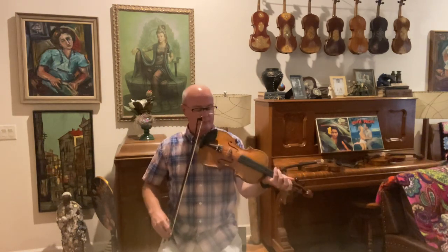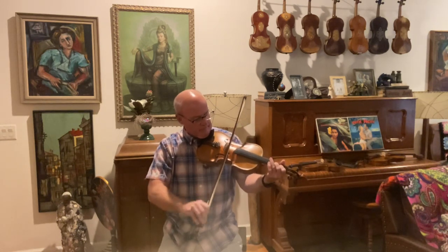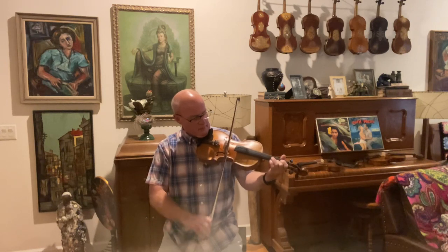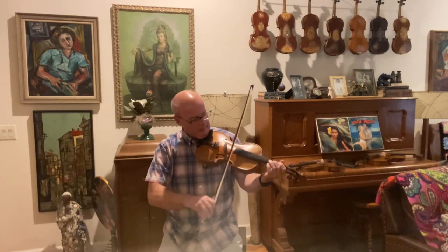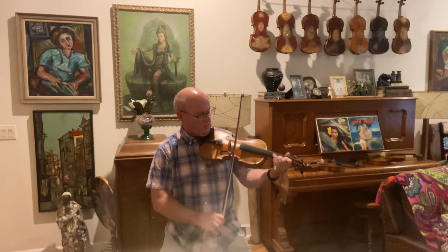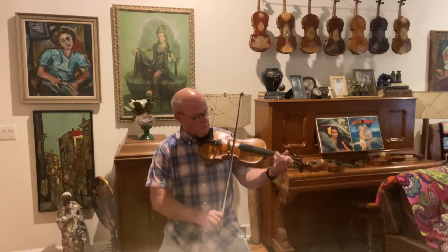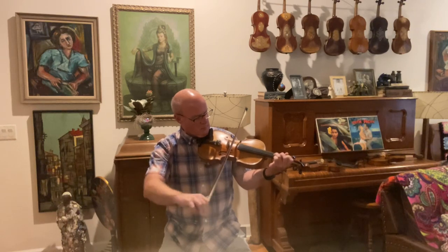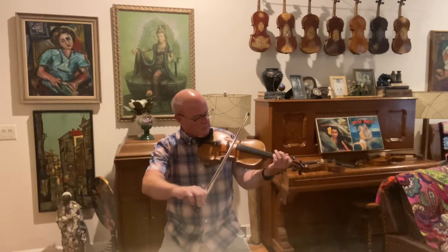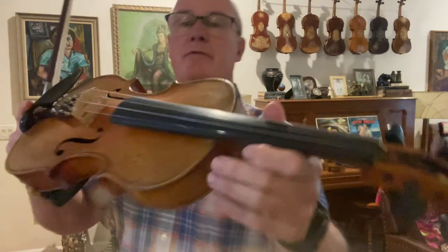This is the kind of fiddle that I generally like to play or hang on to. It has a very rich, velvety tone — there's a lot of good grit, but it's rich.